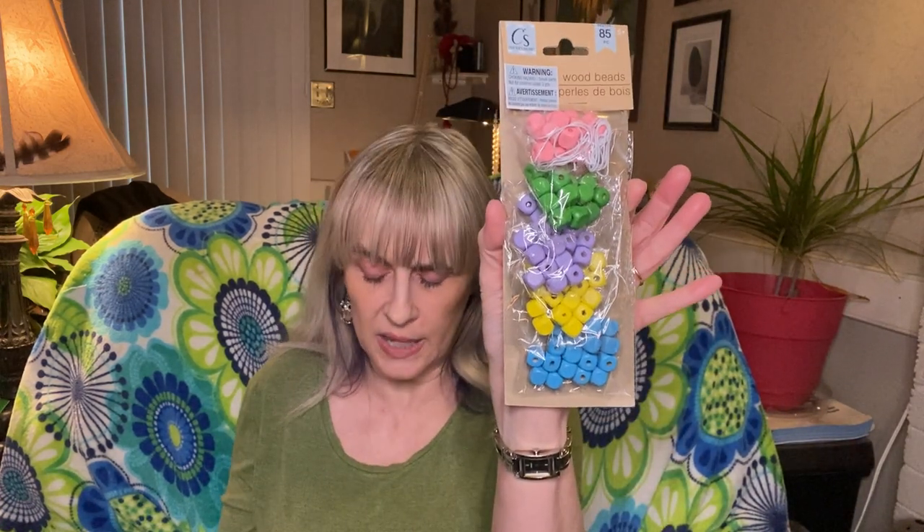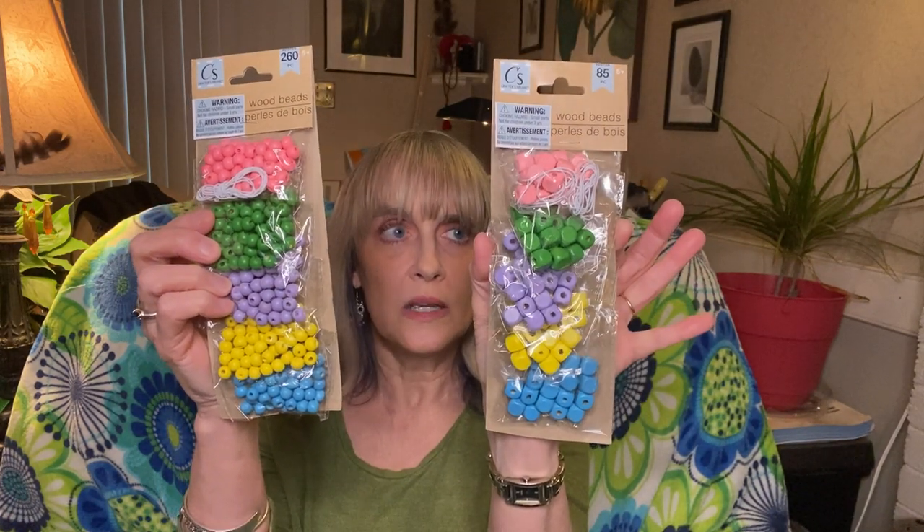I picked up this bead set because we were coming back from my mother-in-law's funeral and I thought I would put together some bracelets or necklaces to put in boxes. But I ended up just playing a game on my phone. I'm sure everybody has seen these bead sets with the twine. I picked up two of them and didn't use them, so I'll either put them together or pass them along.